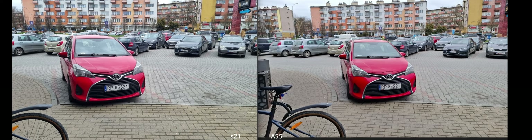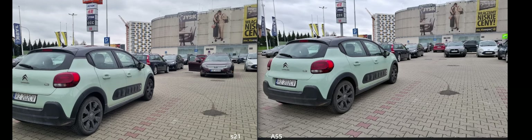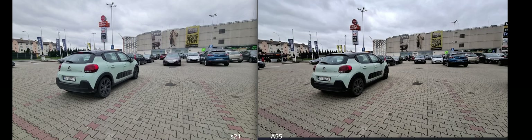It looks identical, just a wider view for the A55. Less noise on the A55 again — a wider view. Now the wide-angle is a super wide angle; it's not great for photos. You can see it's basically a blob.